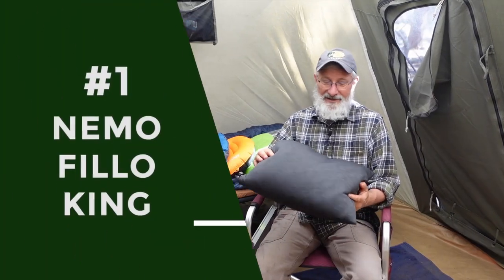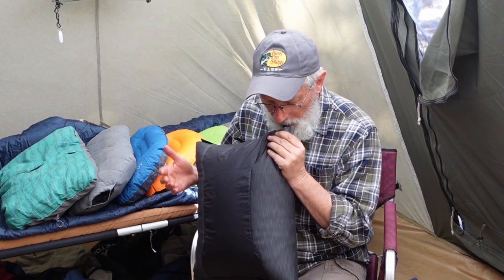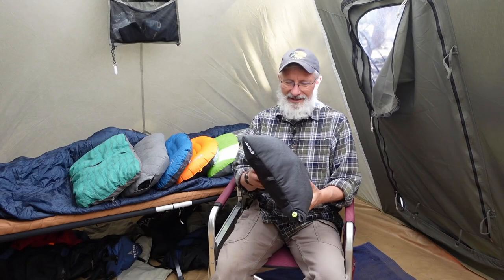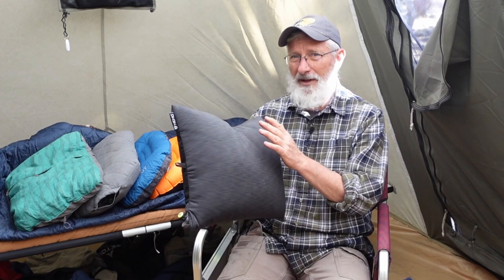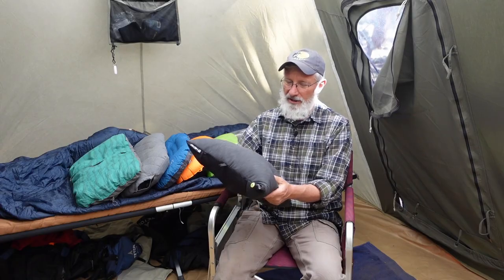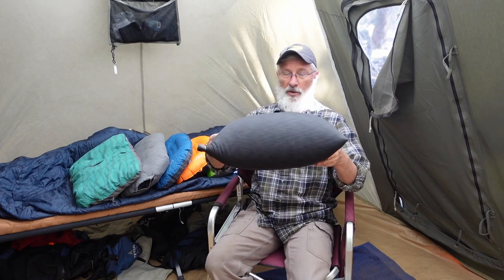The first one I tested is the Nemo Filo King. I was pretty impressed with the size of it, and it only took four breaths to fill up. This is an inflatable pillow, but it's got baffles in there too, to give it some extra loft and cut down on the air pillow feel. One thing I did like is it's really, really soft — it's got a nice soft fabric cover, not that plastic feel. When fully inflated, it's got quite a bit of loft. It's a really tall pillow — in theory, good for side sleepers.